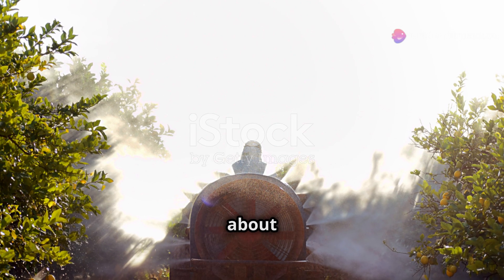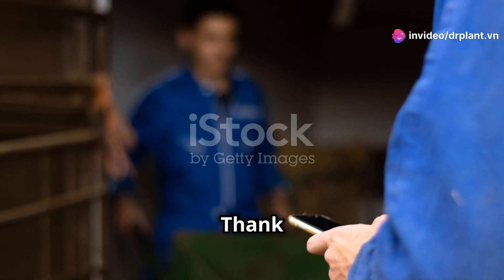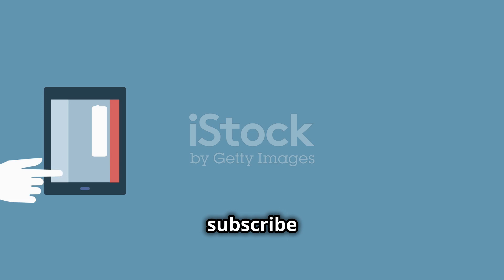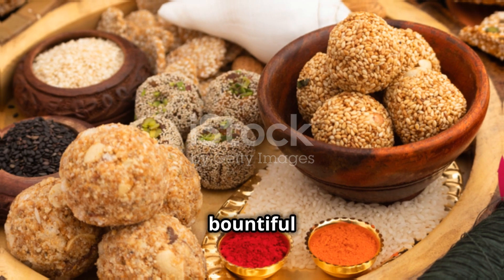For more details about the product and attractive promotions, don't forget to visit drplant.vn. Thank you for watching today's video. Don't forget to like, share, and subscribe to the channel for more useful information. Wishing you all a bountiful harvest.